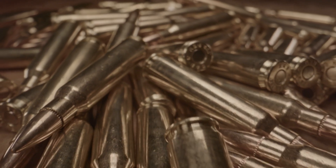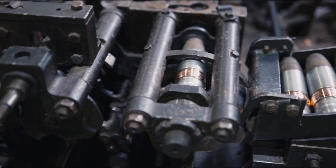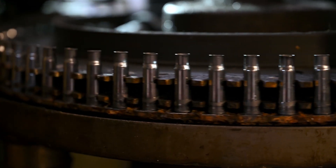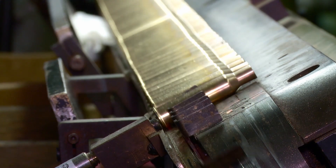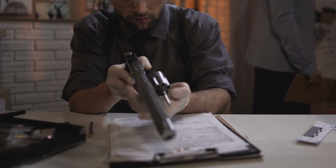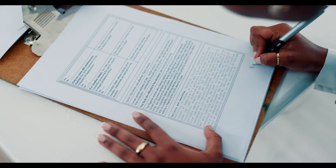In the ammunition industry, compliance with regulatory standards and accurate inventory management are essential. Our production counters are utilized to count the number of bullets manufactured, providing you with the data you need for inventory control, quality assurance, and regulatory compliance.